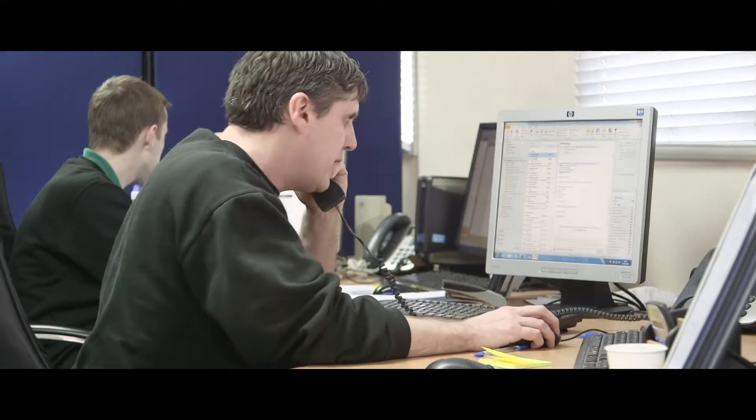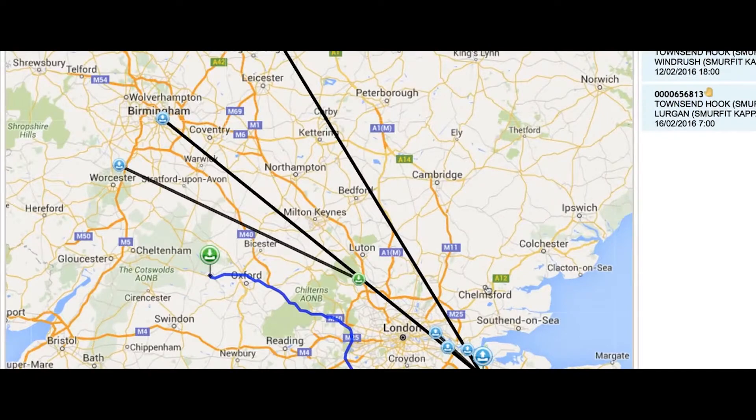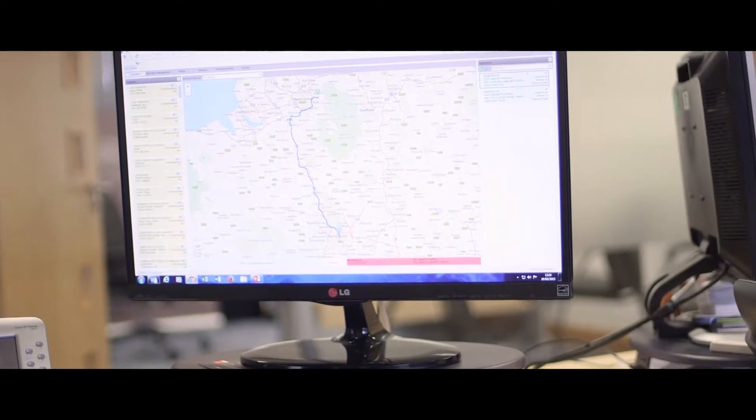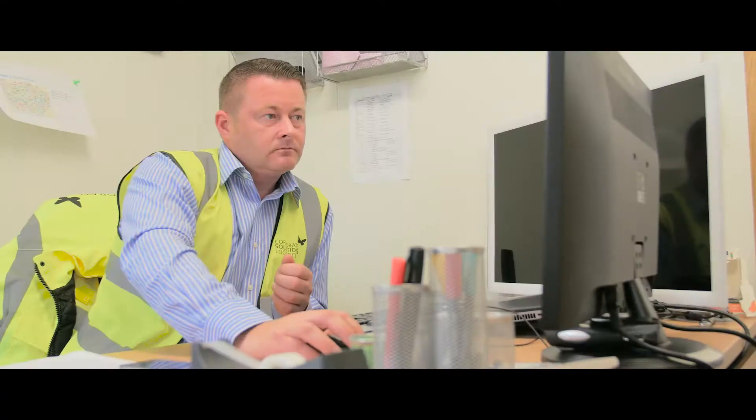We use in-cab technology and route planning software to ensure that we minimise miles as far as possible and increase fuel utilisation. This allows us to offer a very cost-effective service but also one that meets the highest standards of compliance.